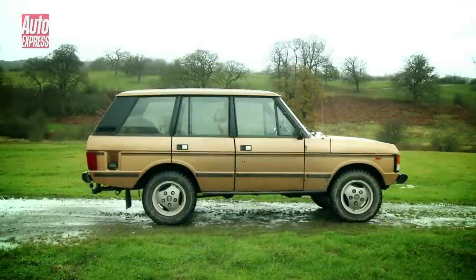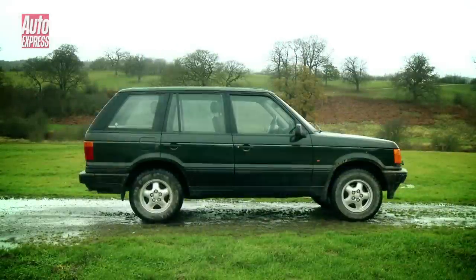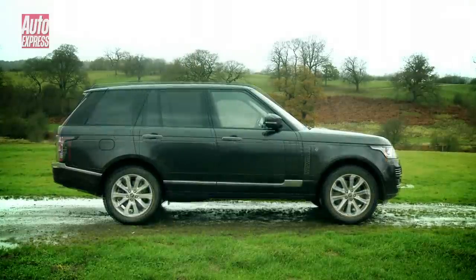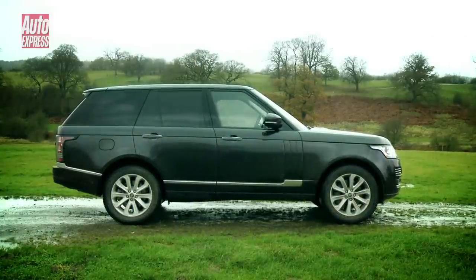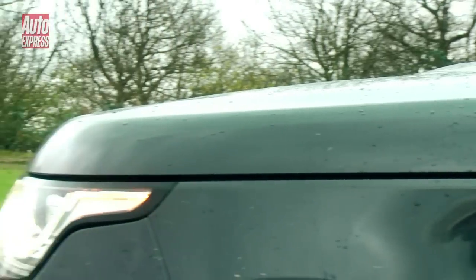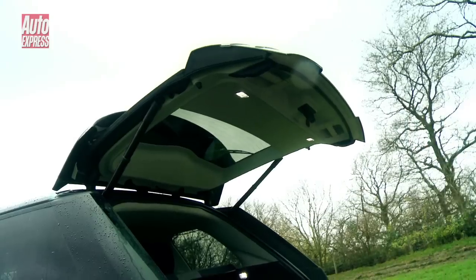Over the past four decades the Range Rover has evolved to become the quintessential luxury SUV. But regardless of progress, every subsequent model has always been clearly identifiable as a Range Rover. Key design cues include the so-called floating roof, a clamshell bonnet and a split tailgate.